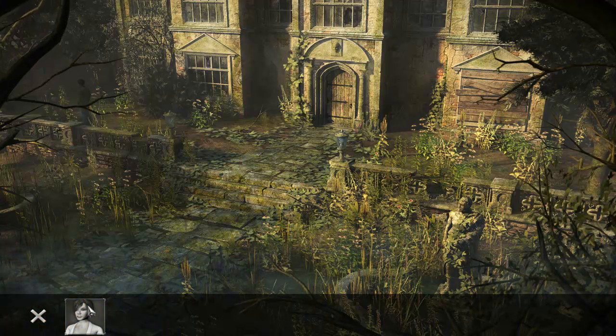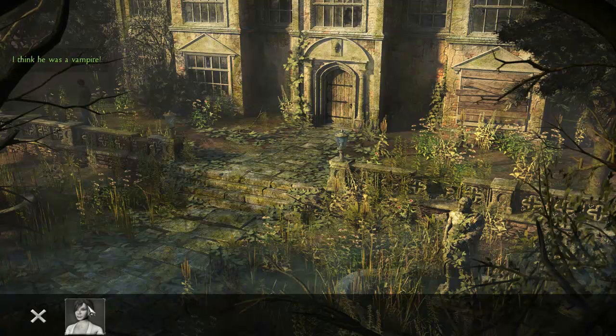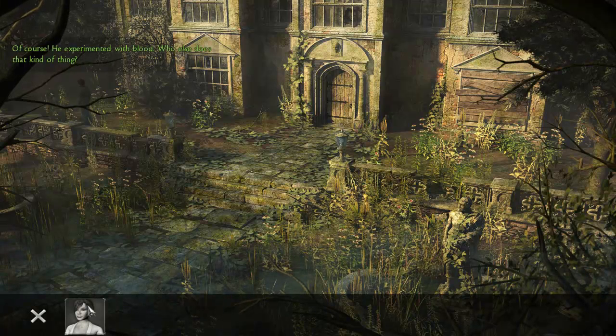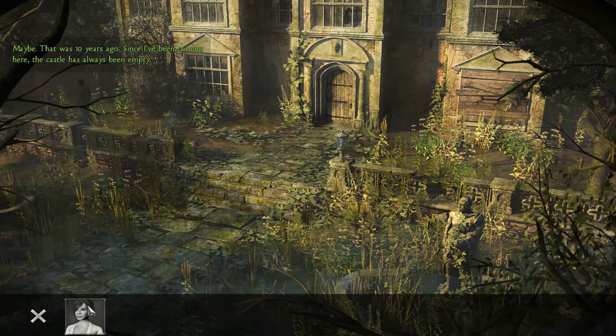What kind of summer house is that? It's all ruins — blew up. Really? Yes, a long time ago. My father says that old Sir Richard died in the explosion. He had his laboratory in the summer house — he was a scientist. I think he was a vampire. Of course — he experimented with blood. Who else does that kind of thing? Maybe you're right. And they gave up the castle after the explosion? Maybe — that was ten years ago.